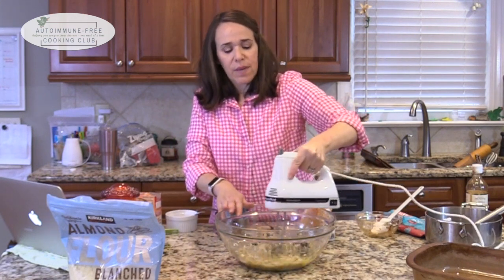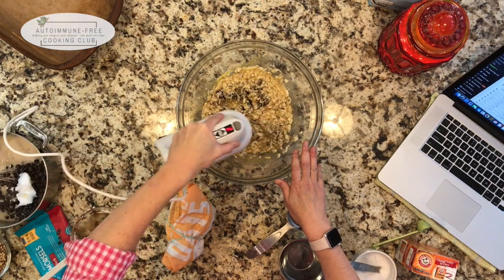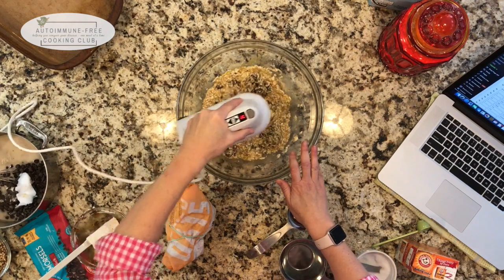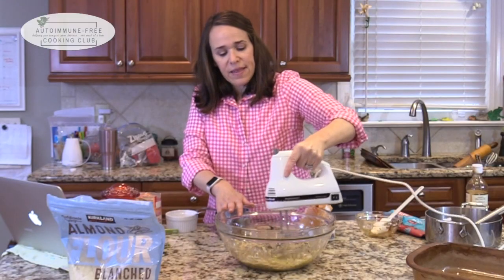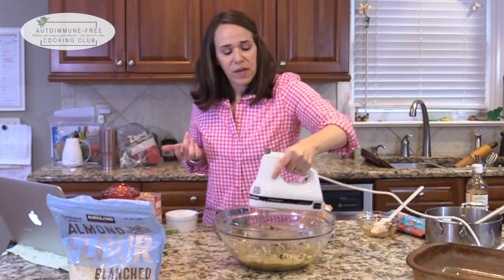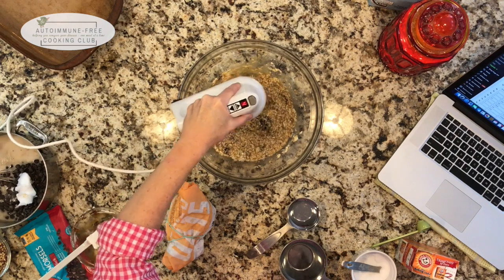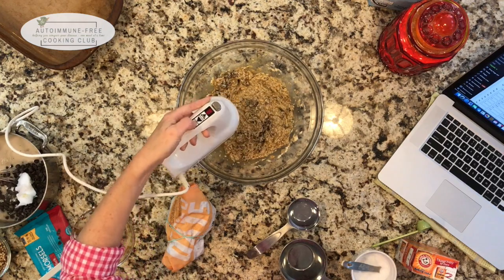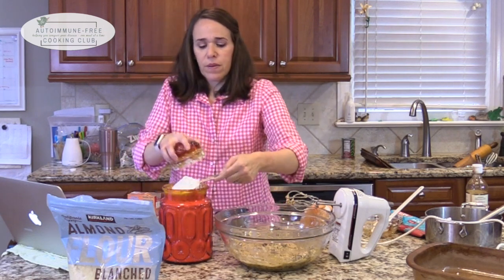If they're so hard you can't mix them up, go ahead and pour some hot water over them and let them soak for a few minutes, then blend them. We don't want to introduce a lot of extra liquid to the recipe, but soaking your dates for a couple minutes so you can work with them is not going to cause any problem. We need two cups of almond flour and half a cup of arrowroot.